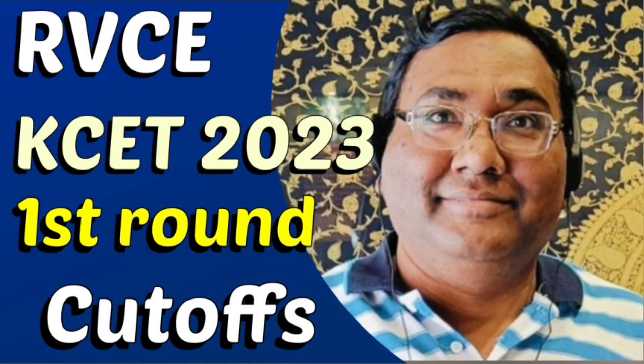Hello friends, good morning, good afternoon, good evening. I am going to talk about the KCET first round cutoffs of 2023.